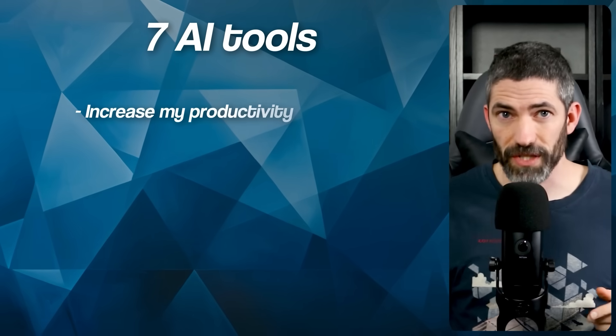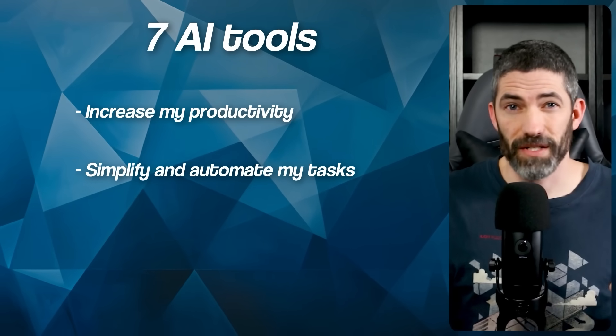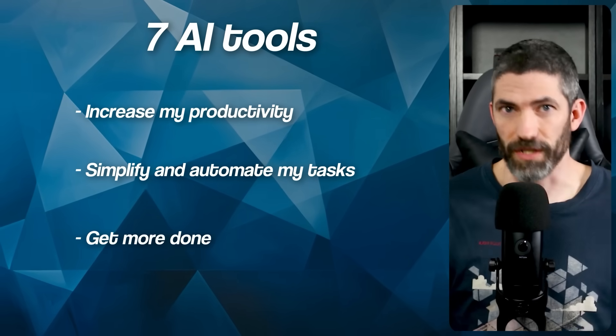I'm going to cover the seven AI tools I use every day to increase my productivity, simplify and automate tedious tasks, and just get more done. There are a few of these I was resistant to at first because sometimes you just get comfortable doing things the way you always have. But then I'd finally try them and have no idea how I ever lived without them.